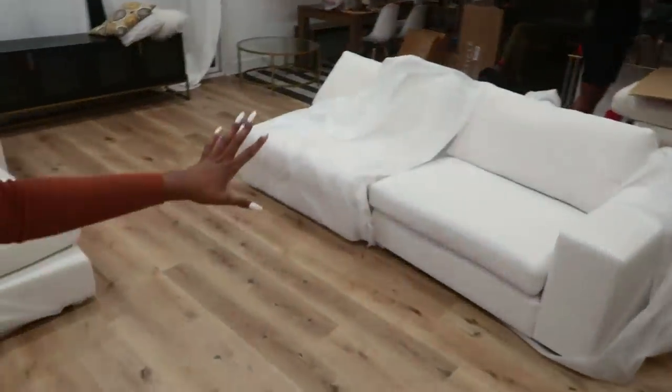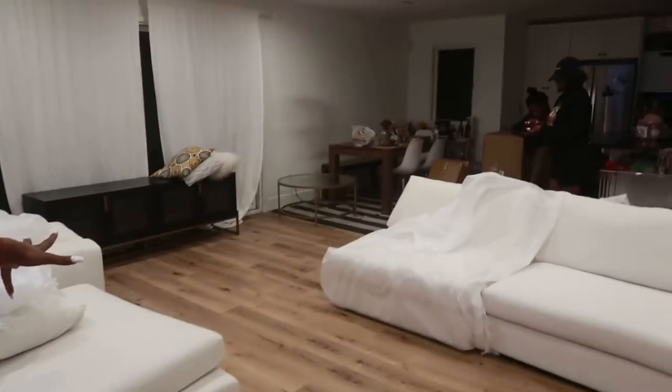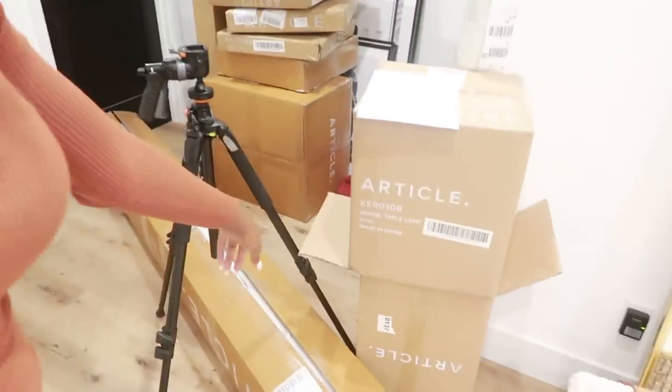Okay guys, update. We have the couch pretty much assembled here. We're going to put it off to the side and get the rest of the stuff out of all the boxes, and then start assembling — put the rug down, put the couch there. So this is actually the layout right now.